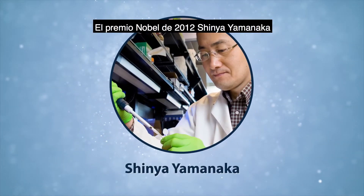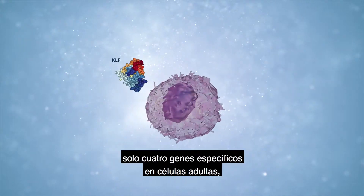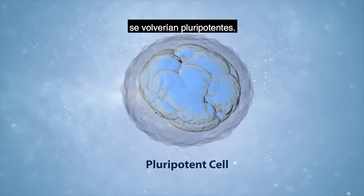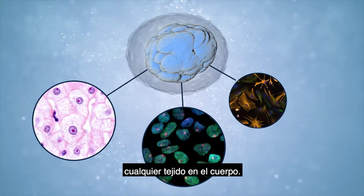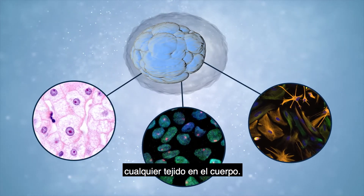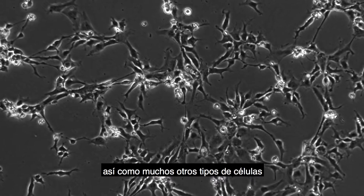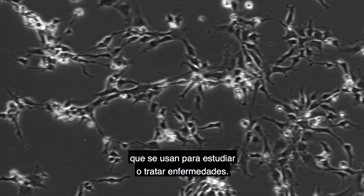2012 Nobel laureate Shinya Yamanaka discovered that by reactivating only four specific genes in adult cells, they would become pluripotent, which means they can be reprogrammed to make any tissue in the body — like the neural and retinal cells the Moultrie and Wallen labs use, as well as many other types of cells used to study or treat diseases.